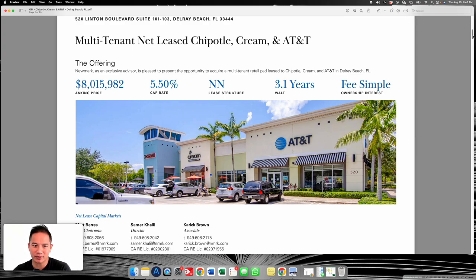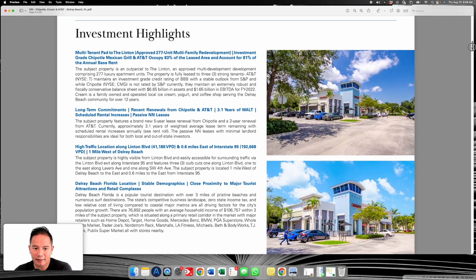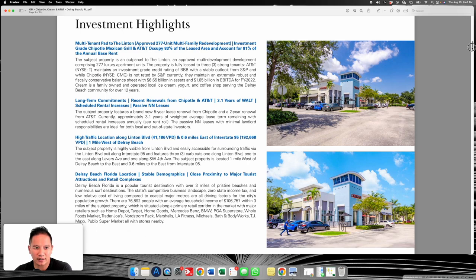A five percent cap rate is tough. However, you've got Chipotle and AT&T who are national tenants, so they're going to command very low and aggressive cap rates. The buyers purchasing these are probably going to be 1031 exchange buyers, or buyers who just want real estate for tax savings or tax advantages — but that's saved for another video.